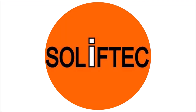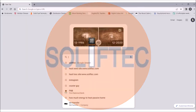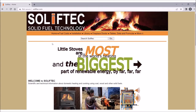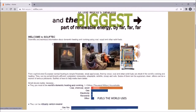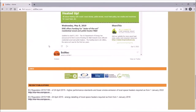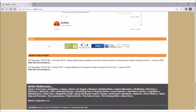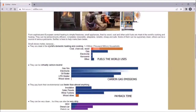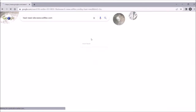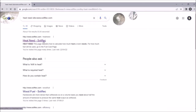There's a great website run by the folks at Soliftec. Their website contains loads of free information to help you get the very best out of your wood or multi-fuel burning stove. For example, if you search for 'heat need' in their search menu, you'll be taken to a link which helps you calculate how much heat your room needs to stay warm.